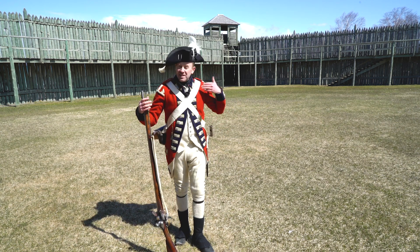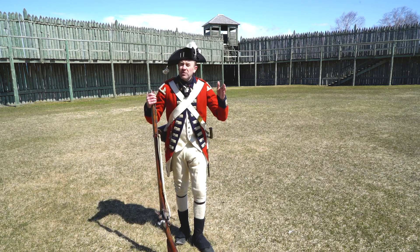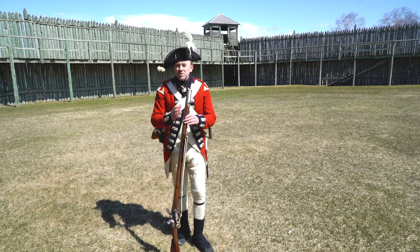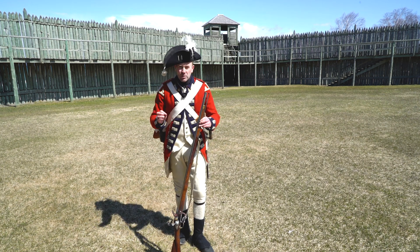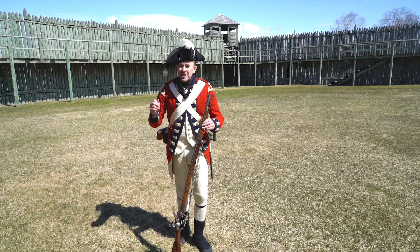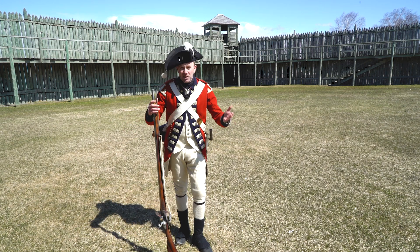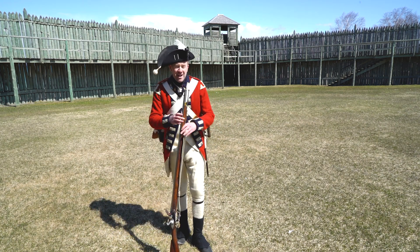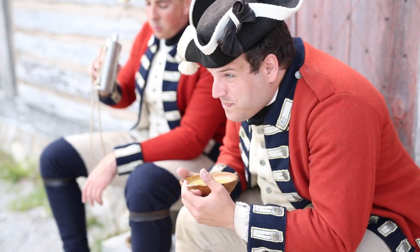I am dressed as a British soldier, specifically a member of the 8th Regiment of Foot — the men stationed here from 1774 to about 1780. Something important to remember is that those men would have used these weapons on an almost daily basis, but probably not for the things that you would expect. Although we are talking about the era of the American Revolution, and although the war did have some really big and lasting impacts on the community here, there were no battles that took place here in the Upper Great Lakes. The soldiers didn't have to go out and fight.